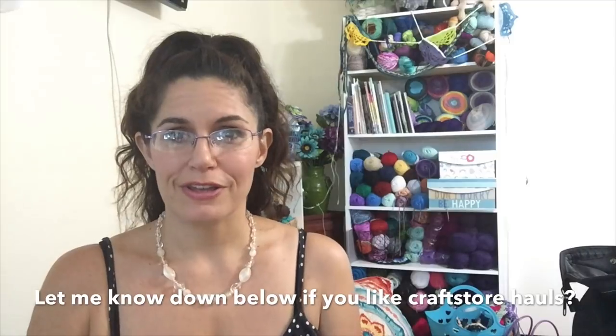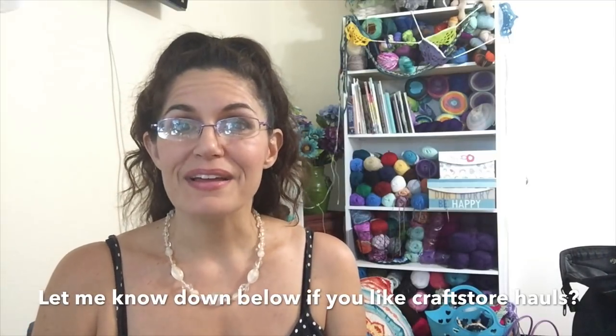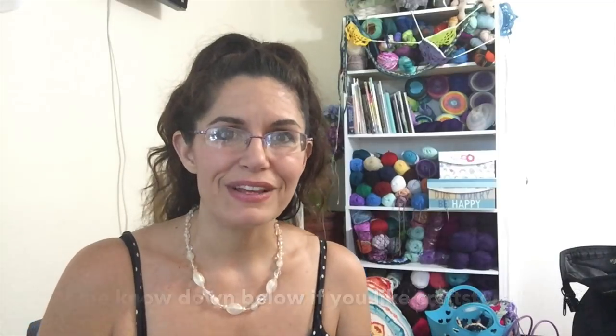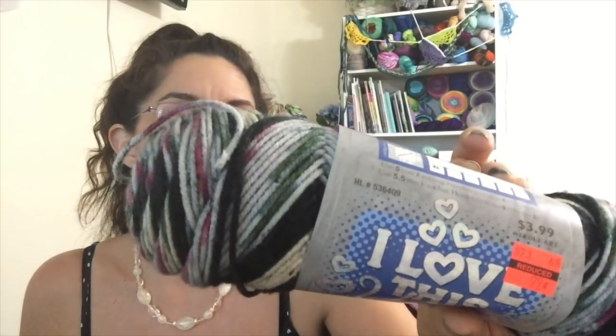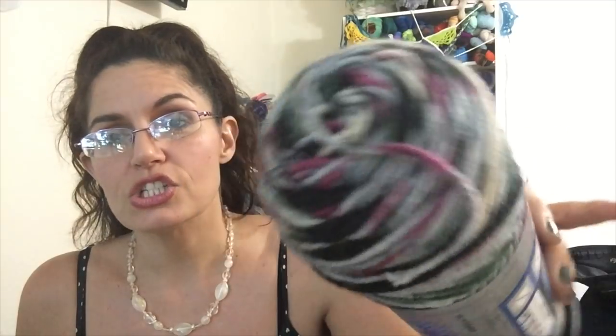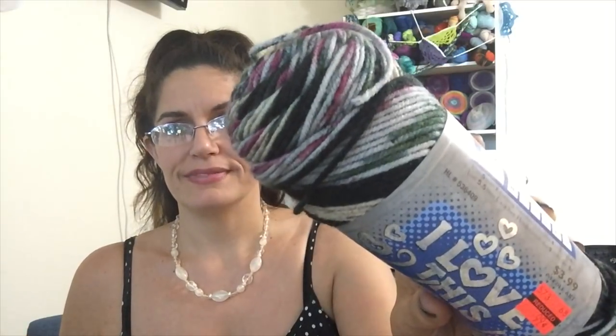I don't know if you like yarn hauls but I sure do like talking about yarn, so I figured we'd go through it and if I have any ideas of what I'm going to make I'll share that, and what I've made with it in the past. First and foremost, they had several of their prints of the I Love This Yarn on clearance for 99 cents. I went insane. I have two balls of this already and I just love this colorway — it's called Elements Flower. I've wanted to make a sweater out of this and now that I have a third ball I can. I'm thinking three skeins is going to be perfect to make a nice loose drapey sweater. I picked that up for 99 cents.